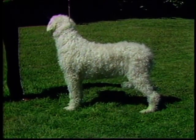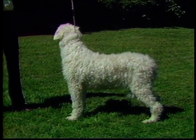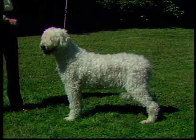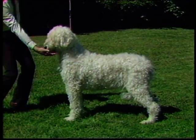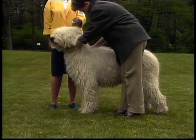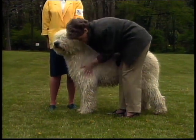The forelegs should be straight, well-boned, and muscular, viewed from any side. They should also be parallel. The front should be well-muscled — any looseness or slackness is a fault. Elbows should be tightly in line above the leg, neither bowed out nor pulled in under the chest. Once again, this should be checked by hand.